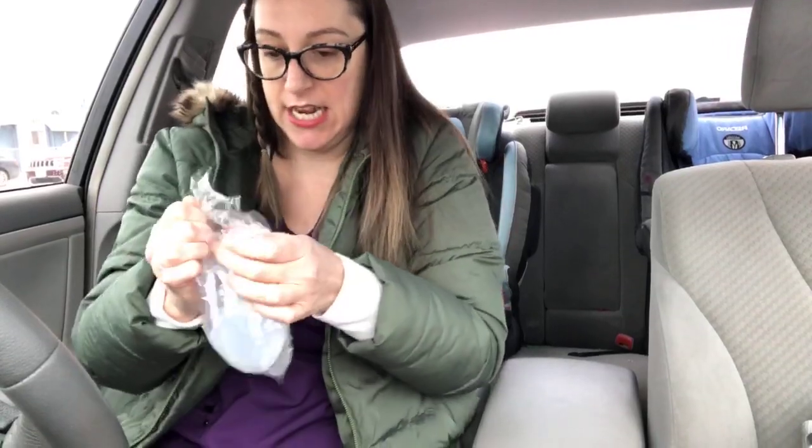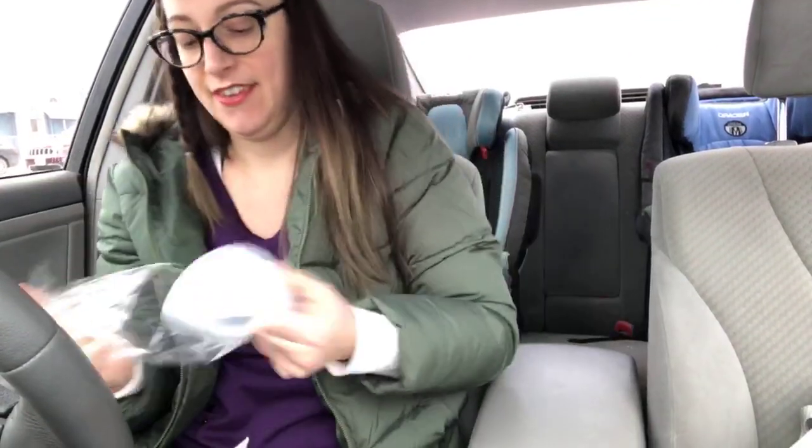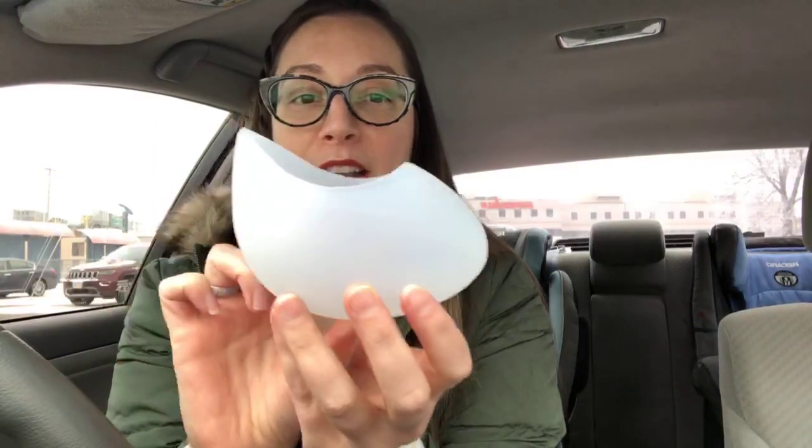There are layers of packaging to keep it nice and tidy — and of course my phone stand fell. It even turned on my emergency blinkers. This is the risk of live video! Okay, so I've got my little packing slip.